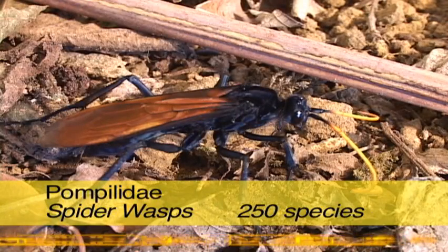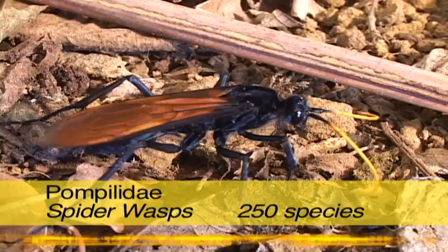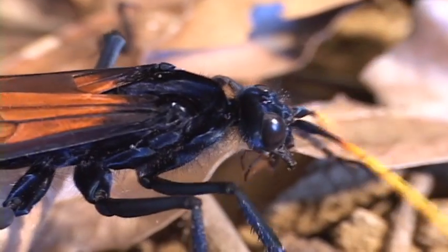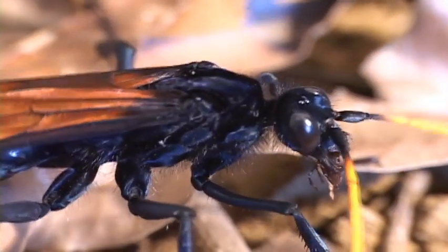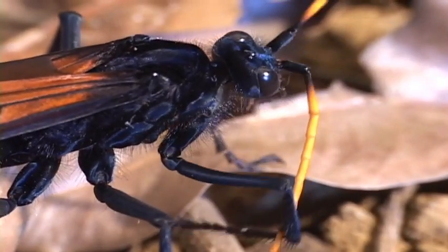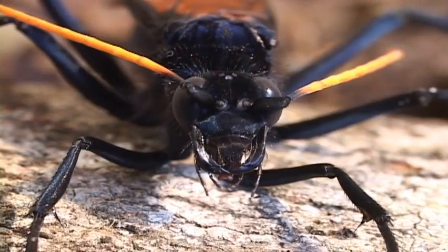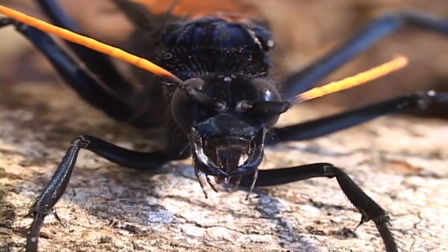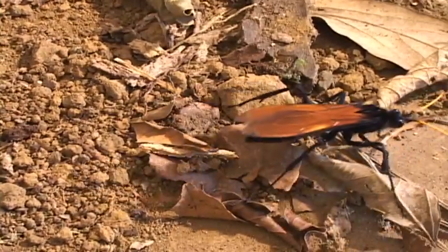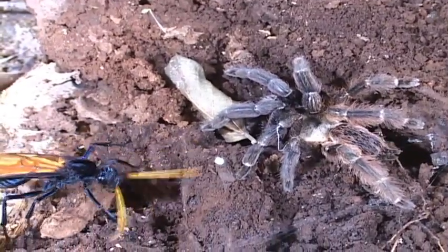Some of the largest easily seen wasps are the spider wasps. They run wildly on the forest floor or fly frenetically through the vegetation. Their size, shiny blue-black military look, and large jaws all sum up to a scary impression. All of the some 250 species prey on spiders, but just because there are specialists on spiders doesn't make them experts on the first attack.